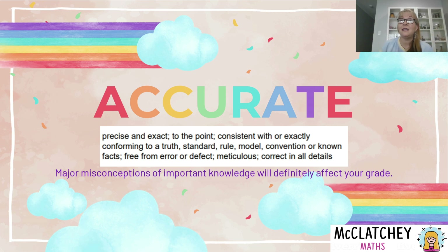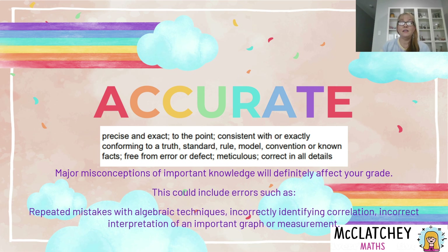Some major misconceptions of important knowledge, however, are definitely going to affect your grade. This could include things like repeating mistakes with algebraic techniques. If an important aspect of the task is to develop a model, substitute into the model, and make a prediction, then making lots of different types of mistakes with algebraic techniques would definitely count against you. Things like incorrectly identifying correlation — getting Pearson's correlation coefficient mixed up with the coefficient of determination — that's an important aspect of the task. Incorrectly interpreting a graph or a measurement you've come up with could also be held against you.